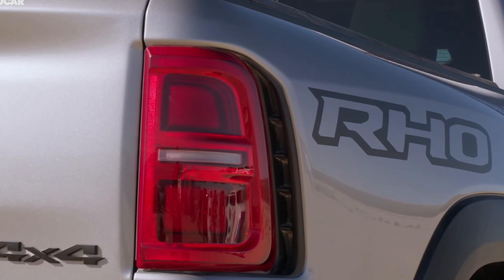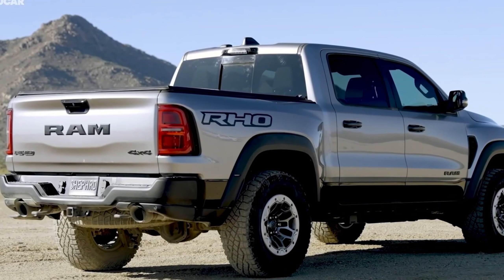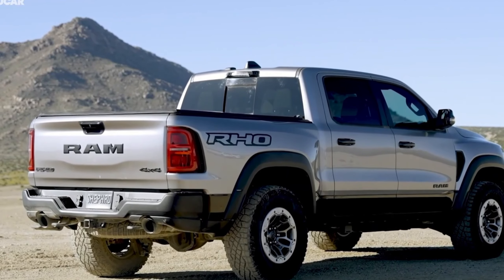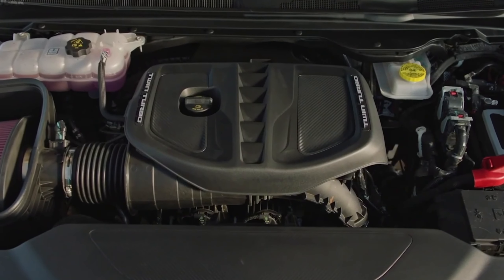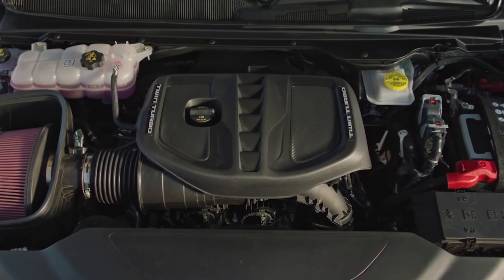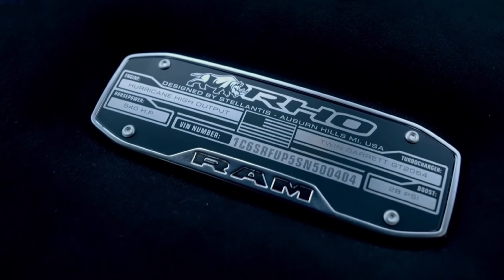The EPA estimates the 1500 RHO will deliver 15 miles per gallon in the city and 21 miles per gallon on the highway. Those numbers might seem low, but they represent a huge improvement over the V8-powered TRX, which was rated for only 10 miles per gallon in the city and 14 miles per gallon on the highway.